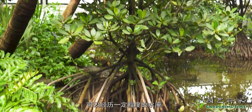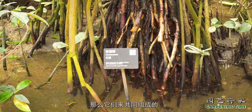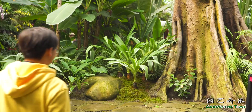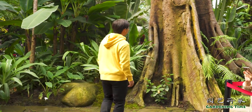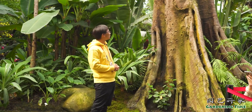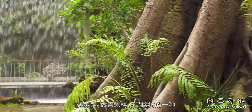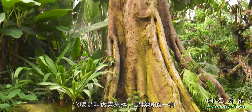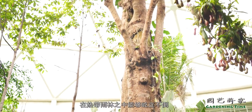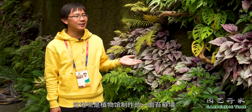它们都是适合于在这种沿海的朝间带，可以经历一定程度的水淹、一定程度的盐碱等等，共同组成这种沿海朝间带的红树林植物。这边看的是北京市园会植物馆温室之中最高的一棵植物，我们管它叫做大板根，它叫做青果龙，是龙树的一种。它有很长的板根来支撑它，在热带雨林之中能够屹立不倒。